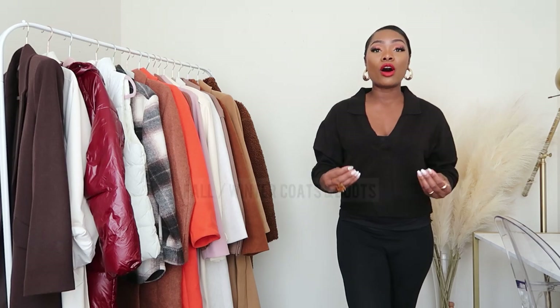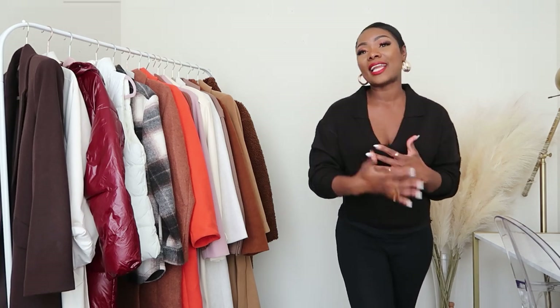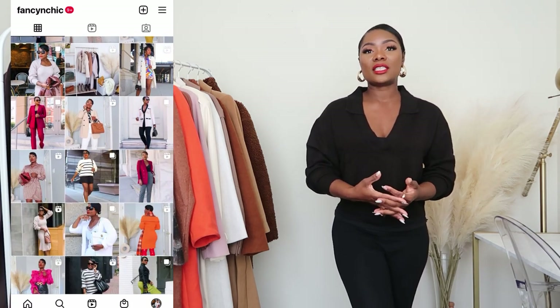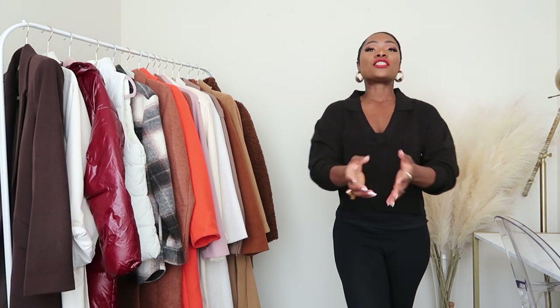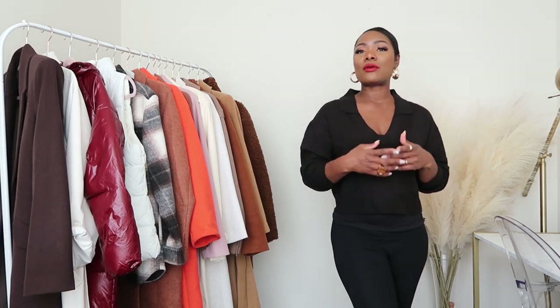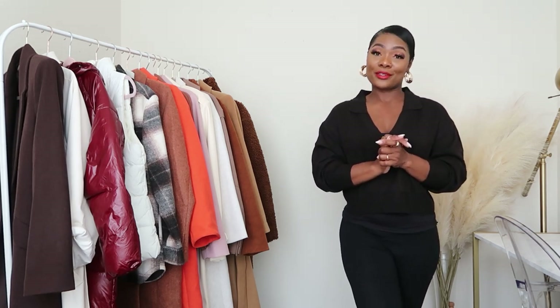Hey guys, welcome to my channel! Today I have a fall and winter coats haul. These are items I already have in my closet — I'm just sharing my collection and how I started, so I hope somebody can get some inspiration from this video. If you're new here, my name is Vivi. I'm a fashion and style content creator, and on this channel I do mostly styling videos.